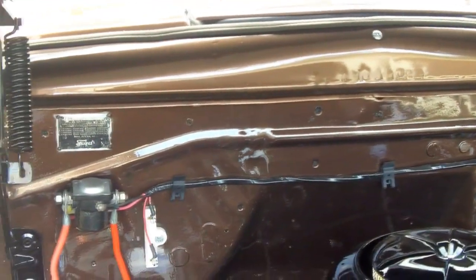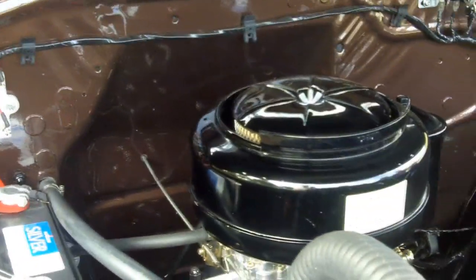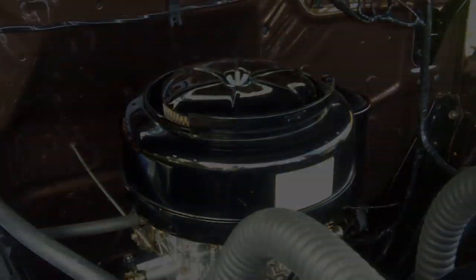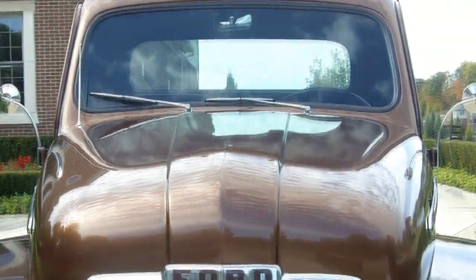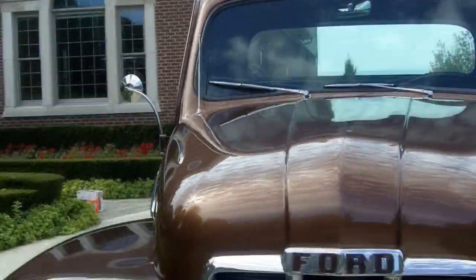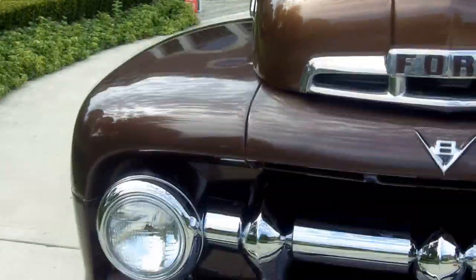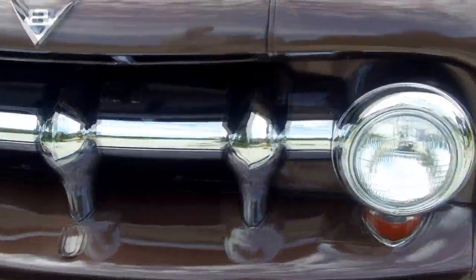Let's take a look at the paint. I had to put on my sunglasses — the fenders are a darker brown and the cab is a lighter brown. It's just absolutely beautiful. All the rubbers, seals, chrome, and trim — everything on this car is absolutely brand new.